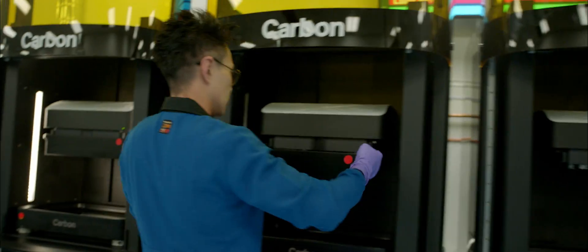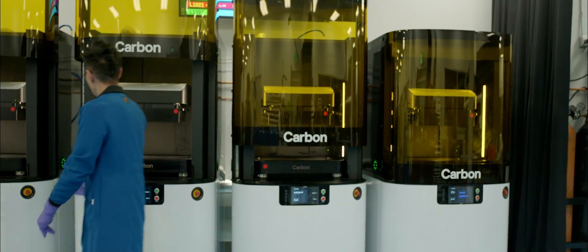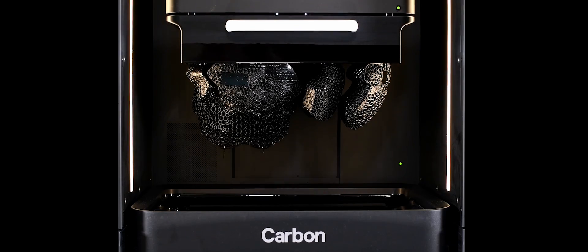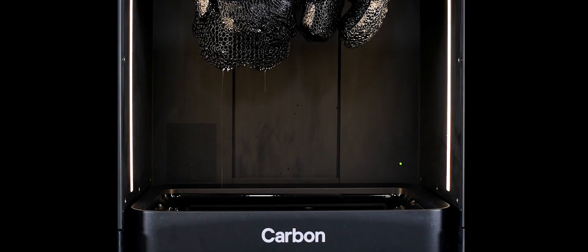Using a highly damping elastomer, these lattice liners are 3D printed with carbon's revolutionary digital light synthesis — grown from liquid, crafted by light and oxygen.